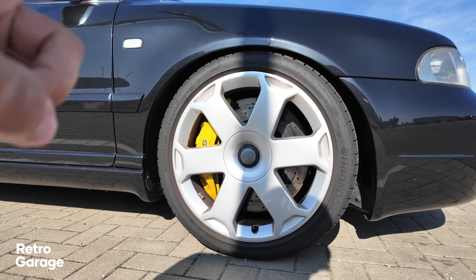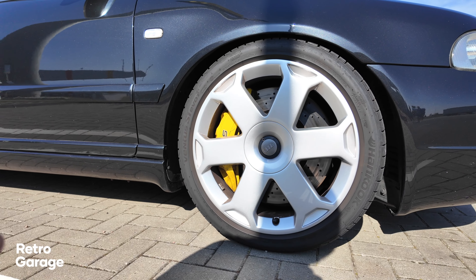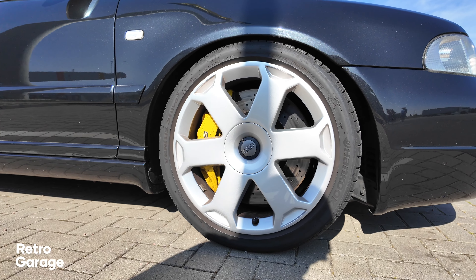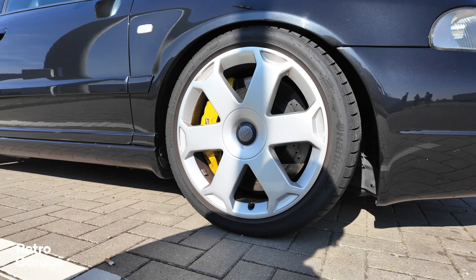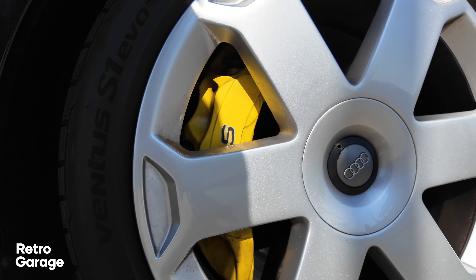The colour on this car is called Ebony Black and it is stunning — it has a kind of metallic flake to it which is gorgeous in the sun. The car is really quite subtle and understated in the way it's modified; you'd never be able to tell it has 600 horsepower.